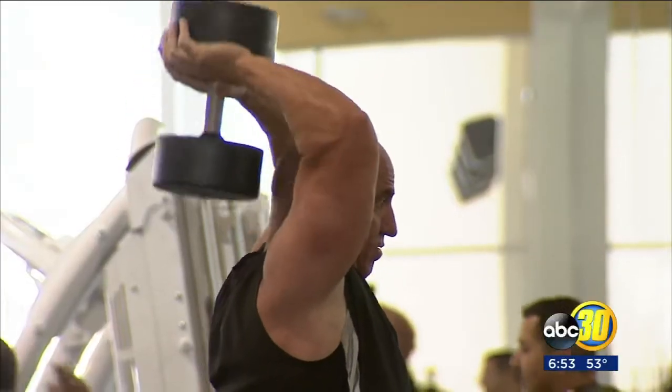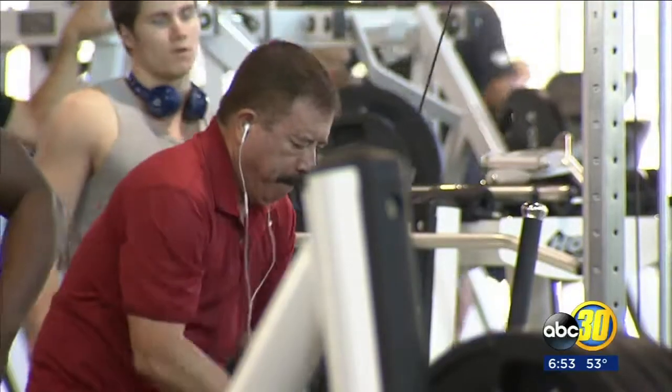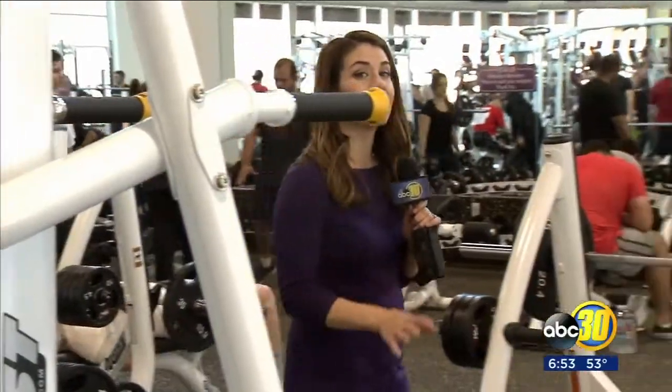Helping people feel excited about fitness as we approach a new year. The Champlain Gym marks the sixth location for the GB3 franchise. Management says the recipe to their success has been local customers supporting a local business. In Northeast Fresno, Amanda Venegas, ABC 30 Action News.